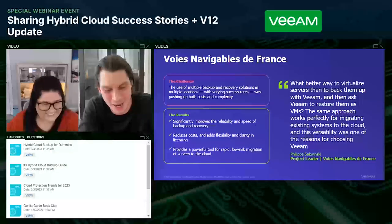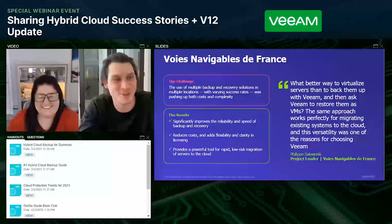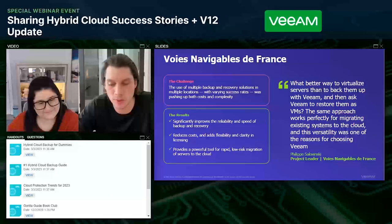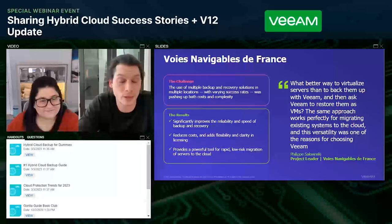The first story with Hudson Bay Company aligned well to standardization. The next point is portability and mobility of data across different environments — and that's what this second customer achieved with Veeam. They were using multiple backup and recovery solutions across multiple different locations with varying success rates, which was ultimately complex and driving up costs. One of the biggest things they utilized from Veeam was the ability to move data across environments — because a migration is essentially just a planned failover with no failback.